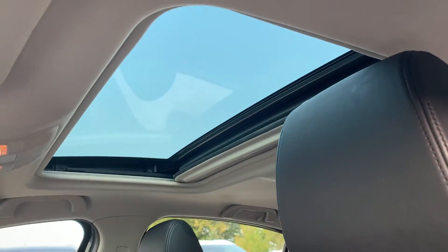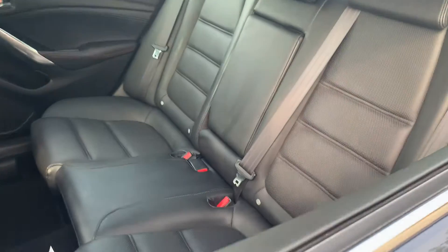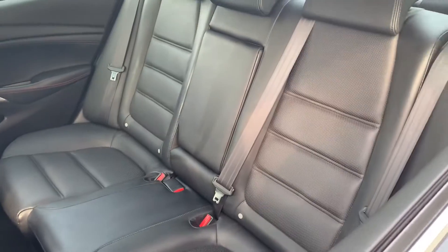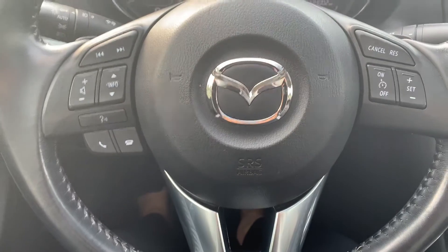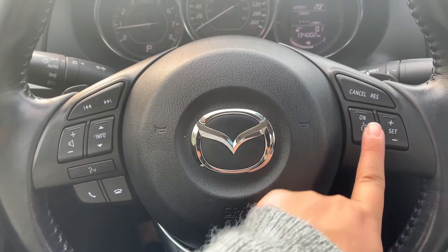There is a sunroof up top, all leather interior, and room for up to five passengers. Steering wheel controls include audio, Bluetooth, and cruise control settings.